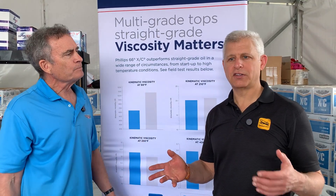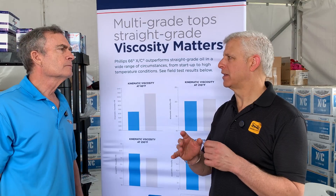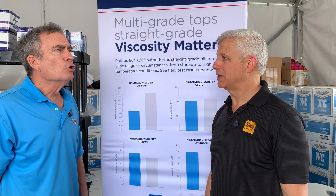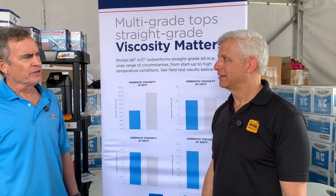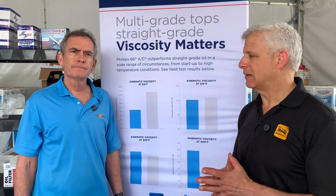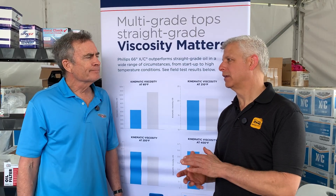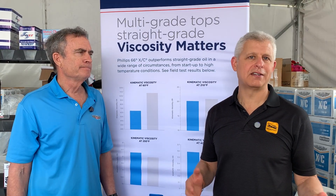I remember seeing those charts, and they showed that really early on — within hours or minutes — there was a difference that sort of favored the straight weight. But then as time went on through those days, even past 48 hours, the multi-weight performed as well or better. The bottom line is we still can't see a good reason why someone would use a straight weight oil instead of a multi-weight oil when multi-weights are available. And again, you sell both — it just makes more sense in so many different areas.